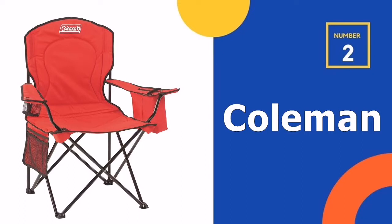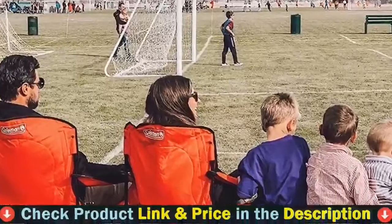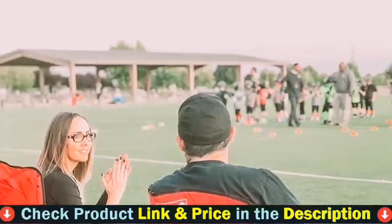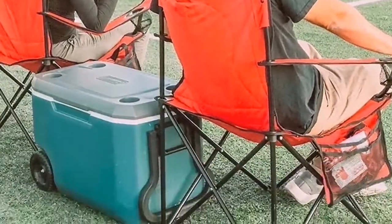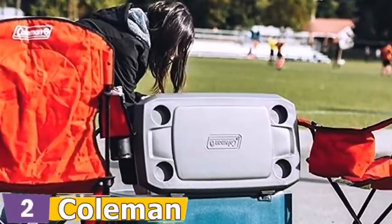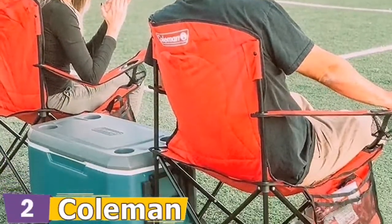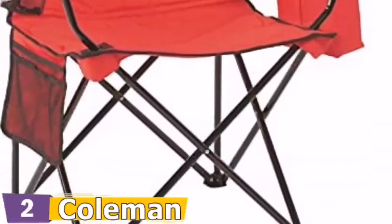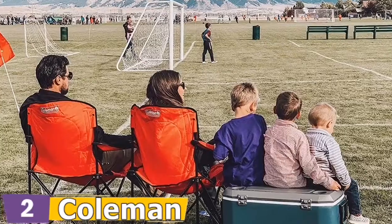Our second best lawn chair is the Coleman Camping Chair. The cooler built into the armrest holds up to four cans and provides easy access to a cold drink once the one in your mesh cup holder is empty. While you sip on your favorite beverage, the fully cushioned seat and back only adds to your relaxation. If you want your hands free, the side pockets work nicely to store your book, magazine, or some snacks. When the fun is done, the chair easily folds up into a carry bag for easy transport and storage.